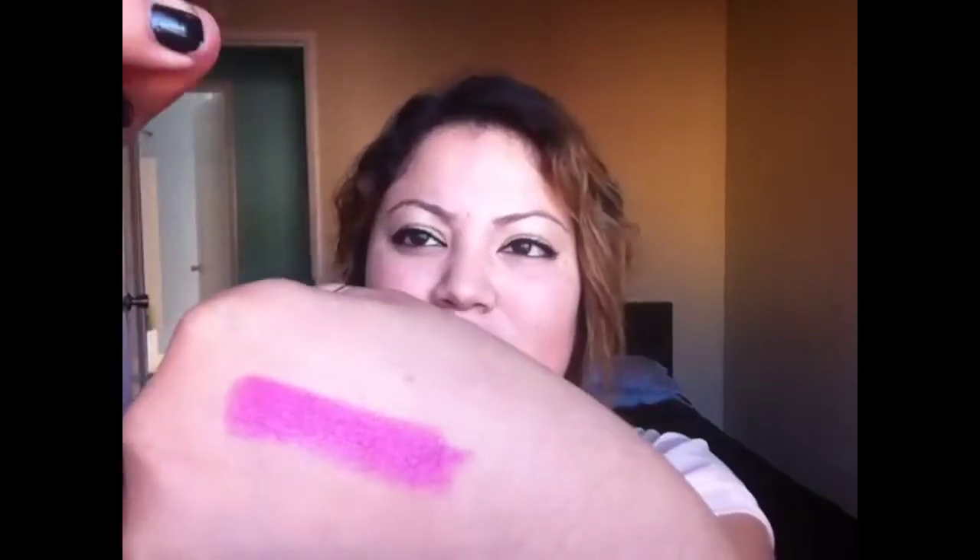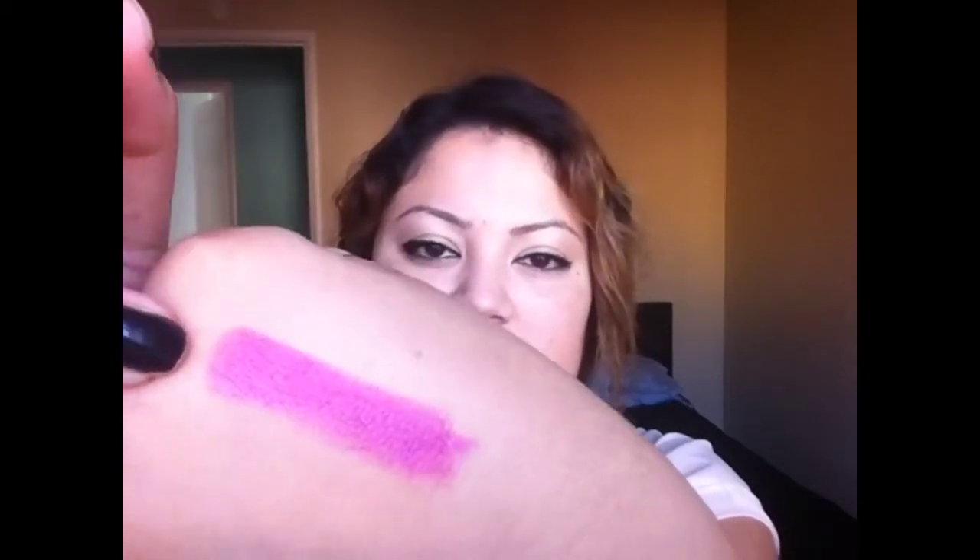Moving on to the next lipstick: Wild Orchid by Revlon. This is what it looks like — I'll go ahead and swatch this for you as well. You can't even see the Rose Glimmer next to this. Wild Orchid is just a very hot pink color. I don't know exactly what to call it, but it's cute. I guess it's orchid colored, right?